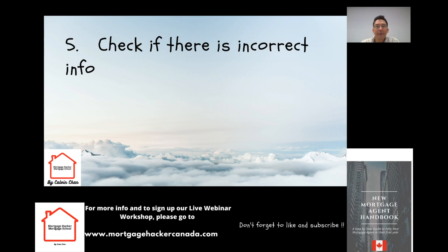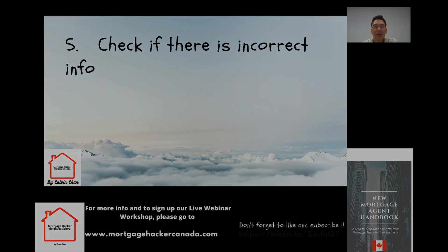That's it for this episode. I will have a weekly video, so if you want a notification every time I upload, just hit the subscribe button. I also have a live workshop every month — the information is on the website mortgagehackercanada.com where you can sign up and receive email notifications. I also have a book on Amazon — you can click the link or search for it there. See you next week, thank you.